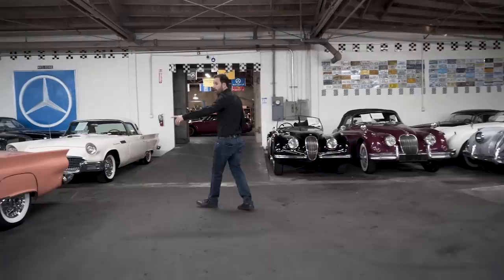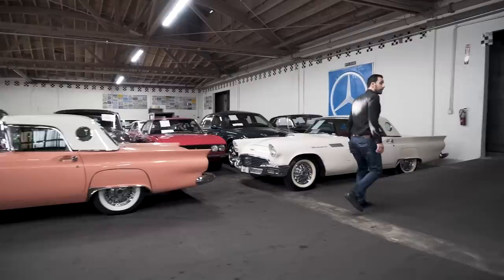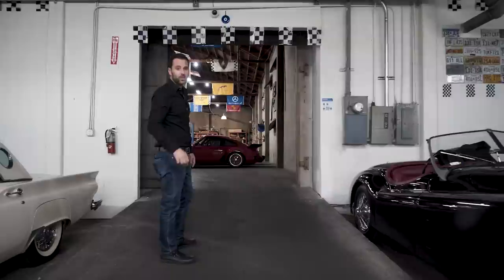Next to that, a 1957 T-Bird with the porthole hardtop — just got here out of Oregon. And this is the Cruel Intentions XK120 Roadster, right-hand drive, black with red.